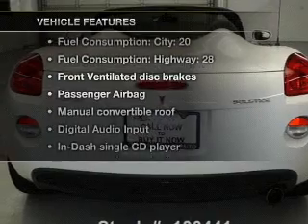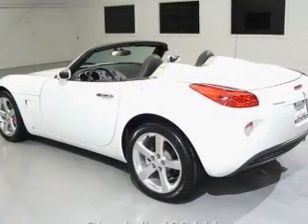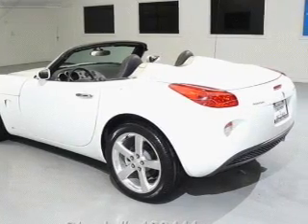Enjoy these notable features included in this vehicle: power door locks, power windows, power steering, cruise control, an AM-FM stereo with a CD player, and an adjustable tilt steering wheel.